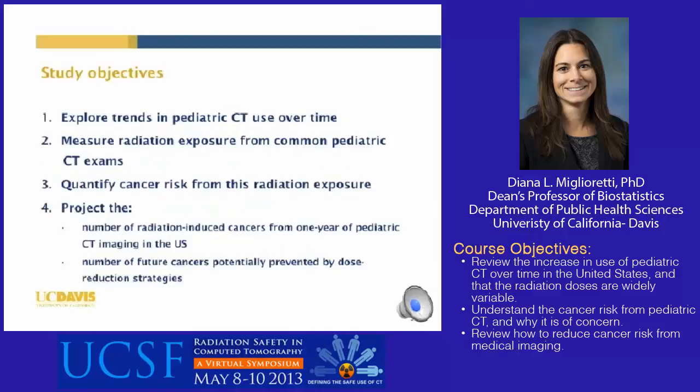The objectives of our study were to explore trends in pediatric CT use over time, to measure radiation exposure from common pediatric CT exams, to quantify the cancer risk from this radiation exposure, and to project the number of radiation-induced cancers from one year of pediatric CT imaging in the United States — and to estimate the number of those future cancers that we could potentially prevent by dose reduction strategies.